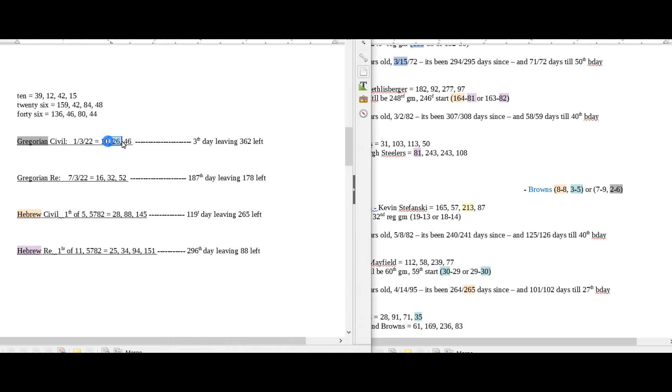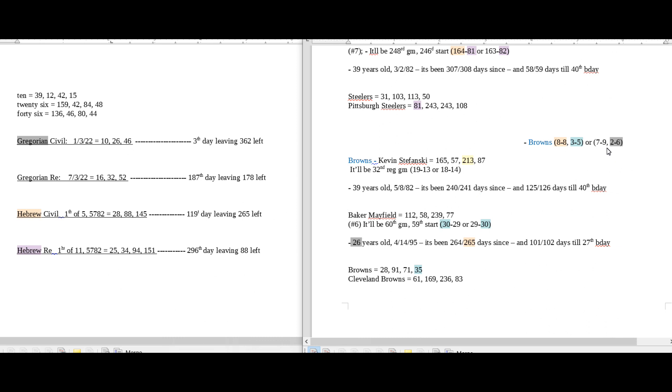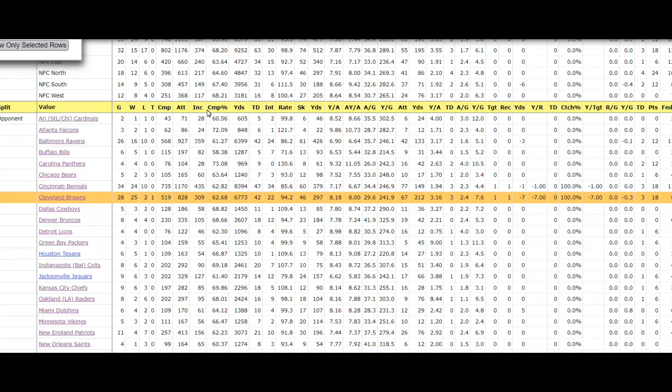Today has 26 date numerology on the Gregorian calendar. The quarterback for the Browns, Baker Mayfield, is currently 26 years old — it being the 26th day of his 26-year-old age on a day with 26 date numerology and a day leaving 265 left in the Hebrew civil year. The Browns could become 2-6 on the road for the season with a loss. And specifically for Ben Roethlisberger, this being potentially his last game against the Browns, it would be his 29th game against Cleveland — and he could pick up his 26th win against the Browns.